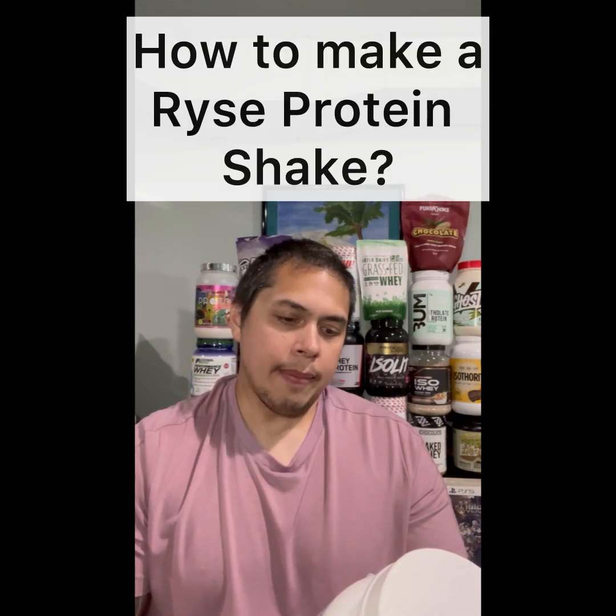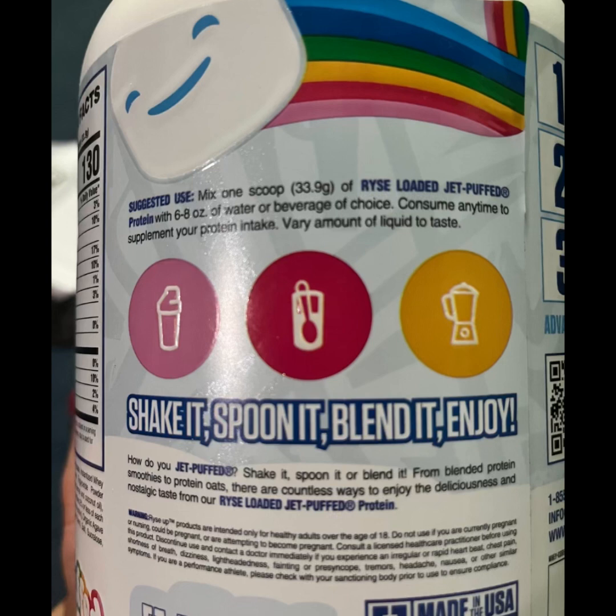Moving on to how to make a rice protein shake — here are the instructions: mix one scoop of Rise Loaded Jet Puff protein with 6 to 8 ounces of water or beverage of choice. Consume any time to supplement your protein intake. Vary the amount of liquid to taste. You can shake it, spoon it, or blend it. I'm using my Purtures Farms shaker bottle and instead of the recommended one scoop, I'm doing one and a quarter scoops of Jet Puff Loaded protein.